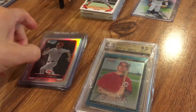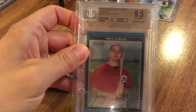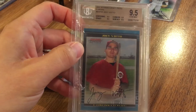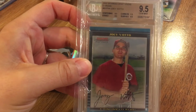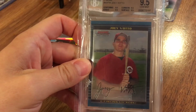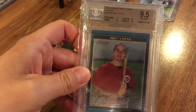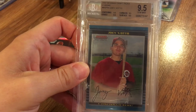Now let's get on to the awesome one here — this is Joey Votto. It does not say 'First Bowman Chrome' on the card, but based on some research, he actually doesn't have one that says 'First Bowman' — this is his first Bowman one. Some of you have watched my prior videos — I did a video about value — this was the best deal I ever got. I got this card about three and a half years ago for $28: a BGS Gem 9.5 with 9.5 subs all around. Beckett listed it at $50 for the raw, which is already high, and the last Gem Mint I saw sold was about $150.